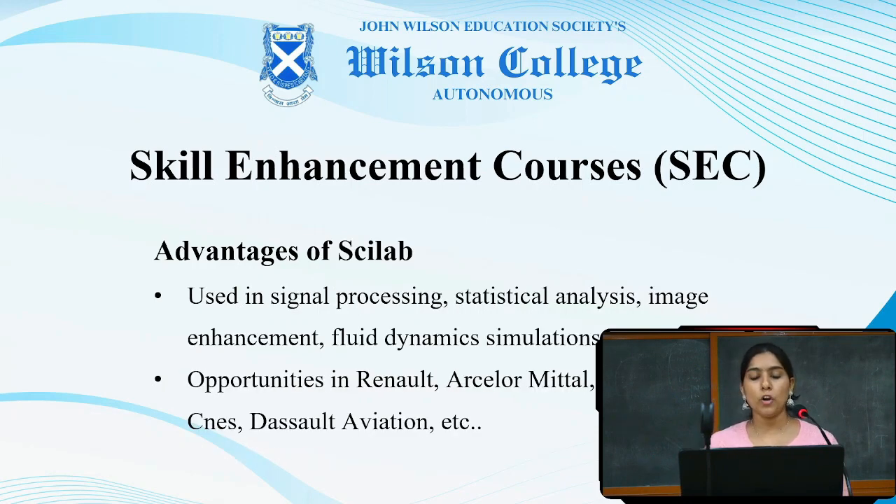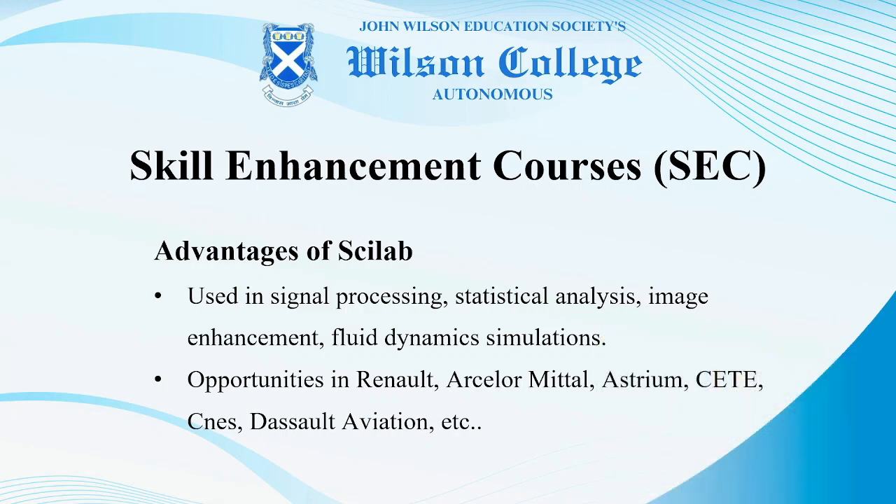Sci-Lab is used in signal processing, statistical analysis, image enhancement, and fluid dynamics simulations. It offers opportunities to work in companies like Renault, SLR-Mittal, Estrium, CATE, and Dassault Aviation, etc.